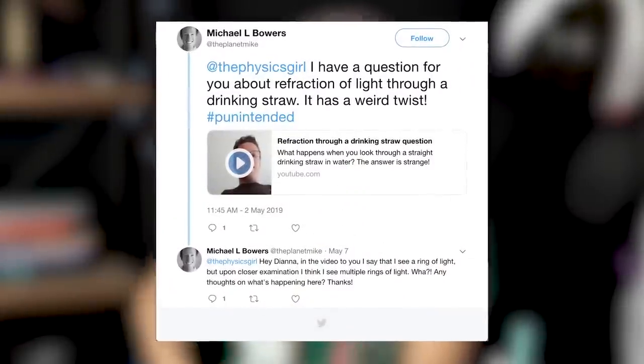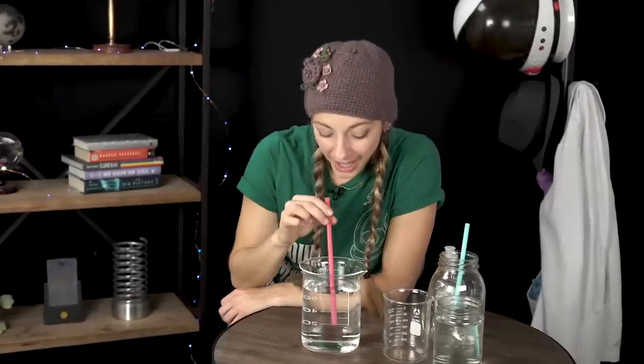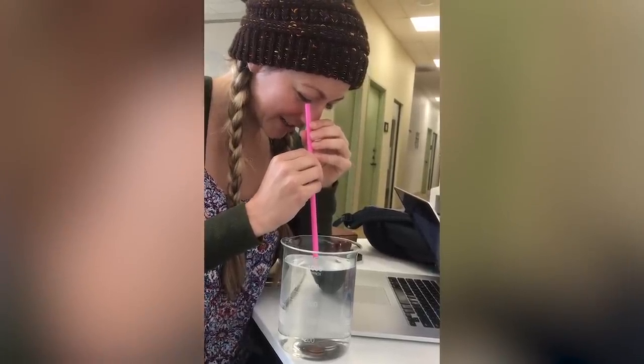One of you sent me a tweet that sent me off on a distracted tangent from life. Planet Mike asked me to help explain what you see when you look through a drinking straw. He claimed you see these weird rings, but as I was fidgeting trying to figure out what he was talking about, I noticed something really weird. I found a mystery — an everyday mystery.